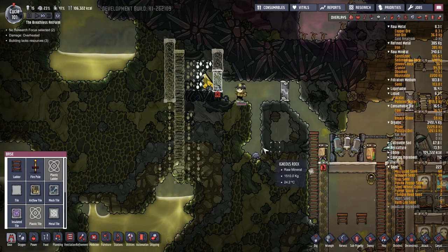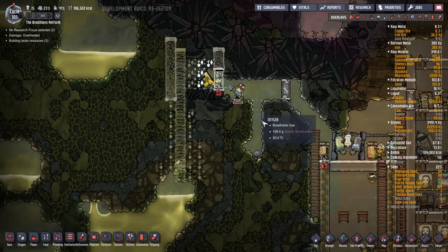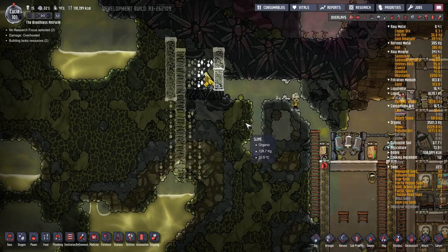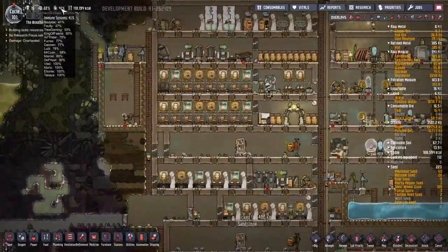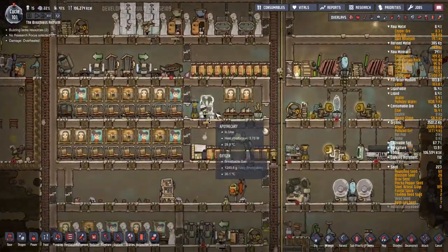I might just... actually I'm going to leave that open in case anything erupts and comes down there, we can grab it in there. That'll be fine. We'll see how they go with that. Stress is okay - it's just the immune system I'm worried about.